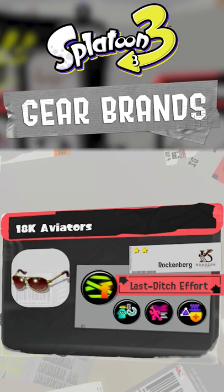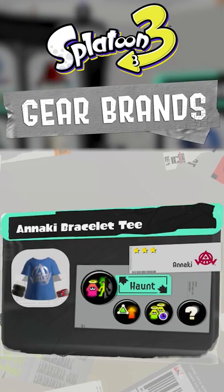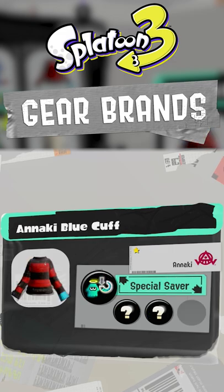It turns out that each of these brands has a favorite ability that they're more likely to roll when you level up your gear. In fact, it's 5 times more likely to roll the favorite ability.